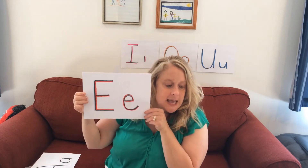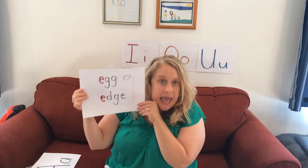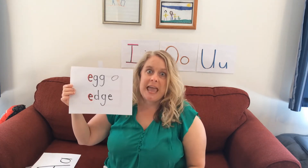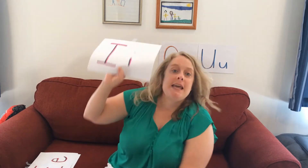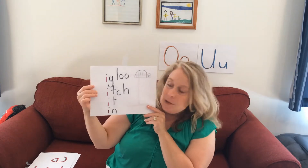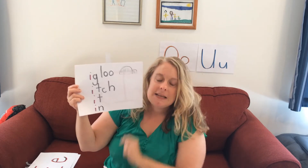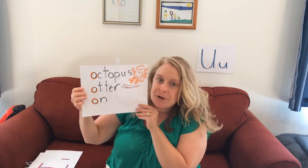E says 'ĕ'. Can you say 'ĕ'? For egg and edge — like the edge of my table or the edge of a door. E says 'ĕ'. I says 'ĭ'. Can you say 'ĭ'? For igloo, itch, the little word 'it' and 'in'. O says 'ŏ', like octopus, otter, and 'on'.